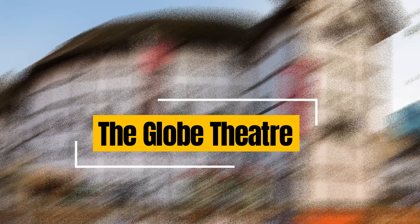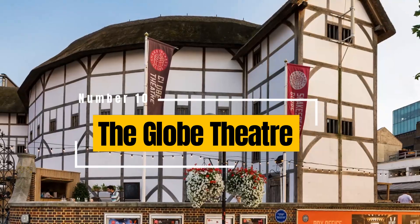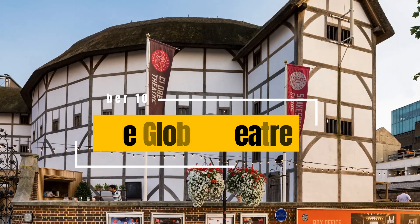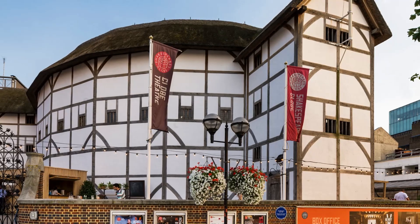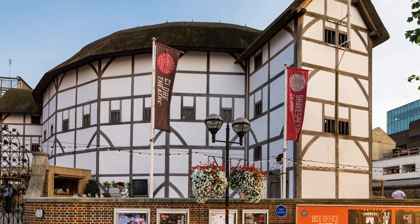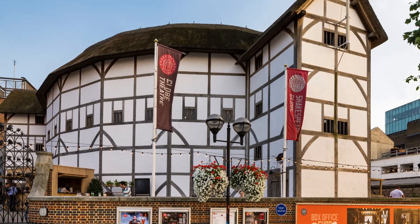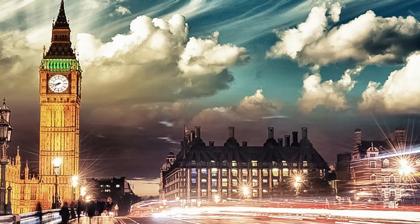The Globe Theatre: a reconstruction of the original Elizabethan playhouse associated with William Shakespeare, the Globe Theatre offers an immersive theatrical experience. Visitors can watch performances of Shakespearean plays throughout the year and learn about the history of the theatre.